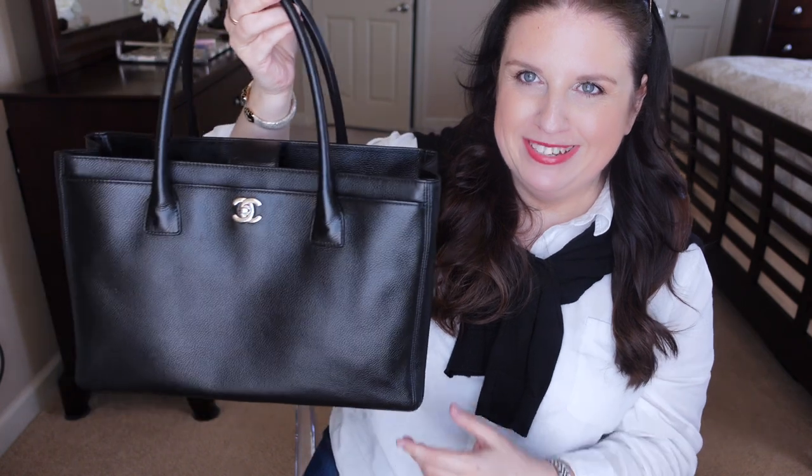You guys know me — when I sell handbags or when I buy handbags, it's always in excellent condition. I take care of my handbags, and when I buy from someone I also want them to be in excellent condition. So without further ado, let me just show you my brand new — new to me — Chanel handbag.